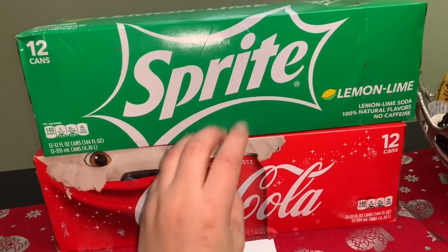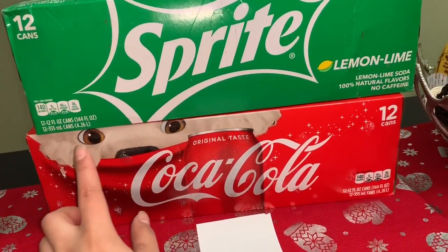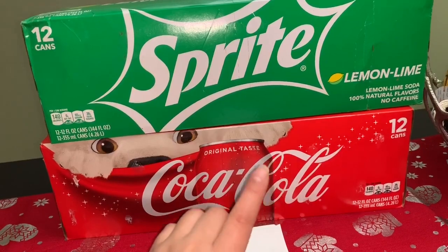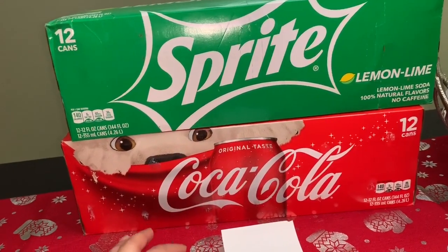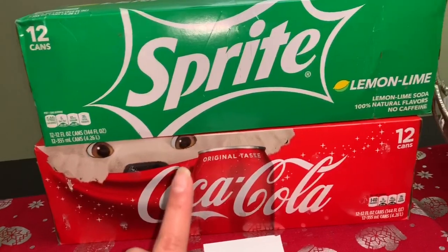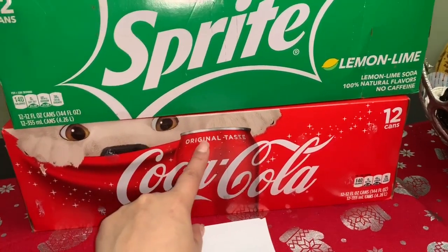Esa cuenta nueva que hice en ese video fue la que usé para pagar estos dos productos, y tenía ese cupón porque mandé el texto con la palabra JOLI al número 34898. Si mandan ese texto, les van a mandar un link y al oprimirlo les aparecerá el cupón en su cuenta. Ese fue el cupón que usé para esta oferta de las sodas.